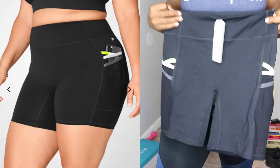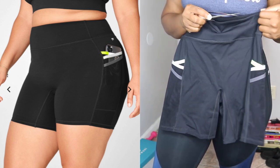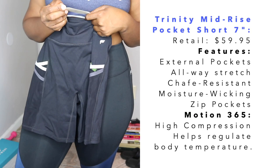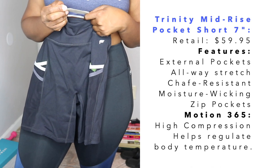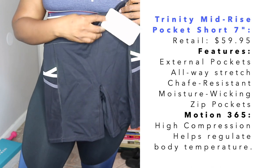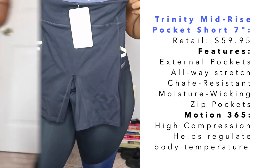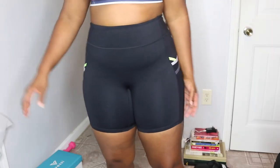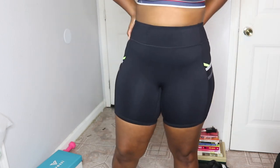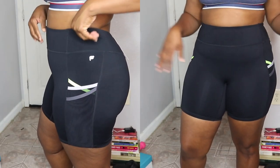The last pair is actually a pair of shorts — the Trinity Mid-Rise Pocket Shorts, seven-inch. They have a pocket design on both sides, are chafe resistant, breathable, all-way stretch, and moisture wicking. The regular price says $59.95 — whoo! Okay guys, this is the last pair.